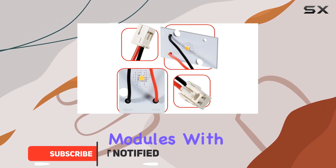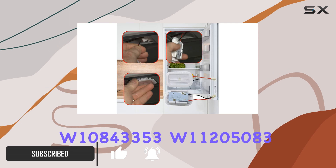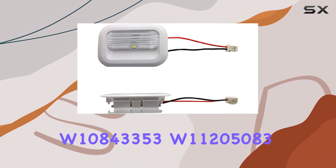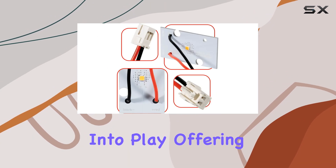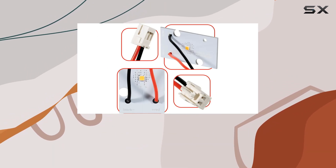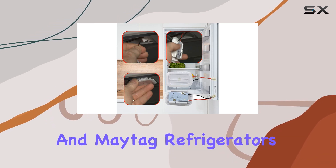This is where the LED light modules with part numbers W10843353, W11205083, and W10695459 come into play, offering a beacon of light for older models of Whirlpool, Kenmore, KitchenAid, and Maytag refrigerators.